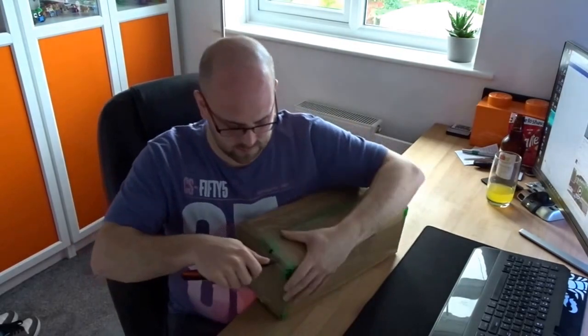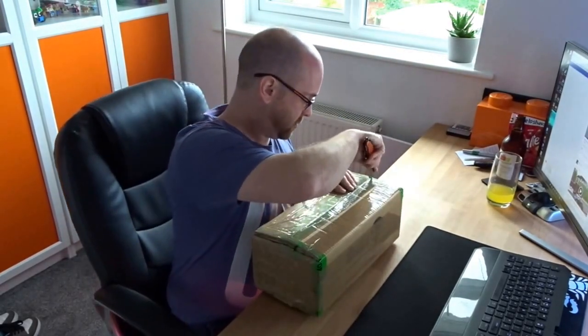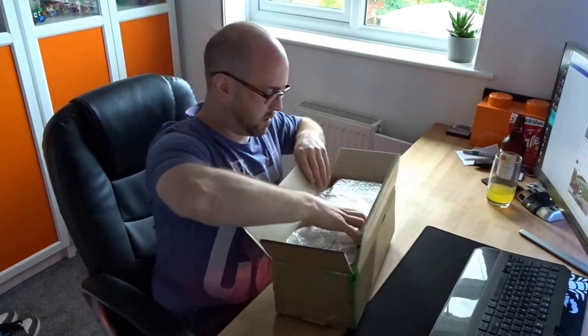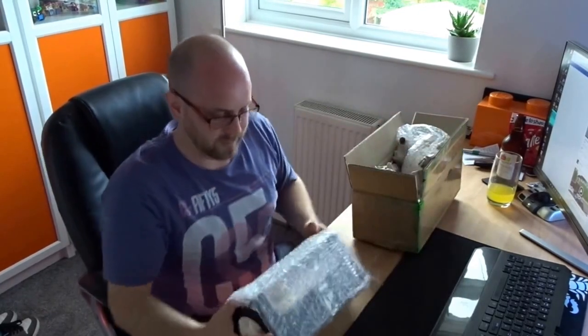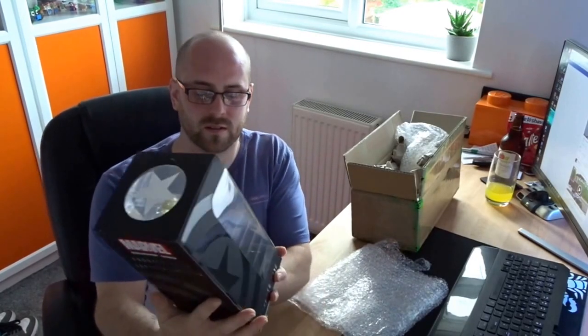Let's see what's in this one. It's a bit of a weird shape. It is in a pot bowl. Let's see what we've got. It's that pot vinyl — it's the Captain America statue.